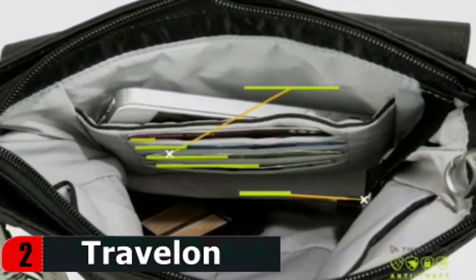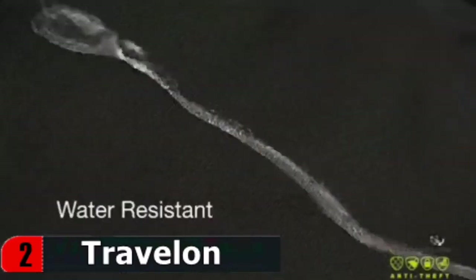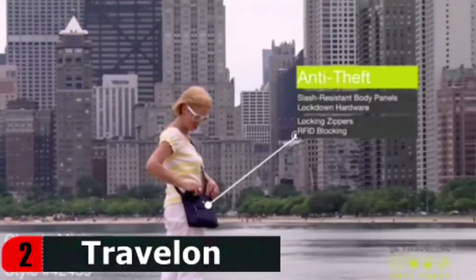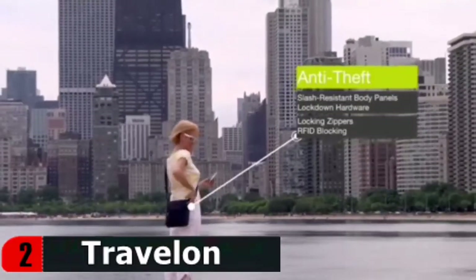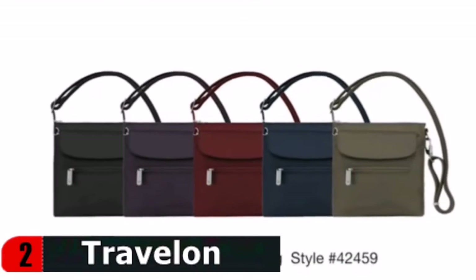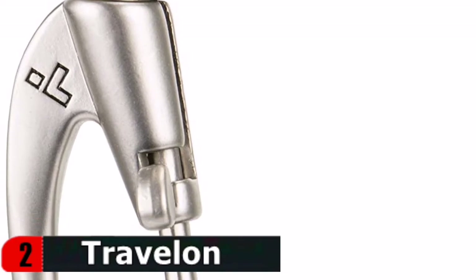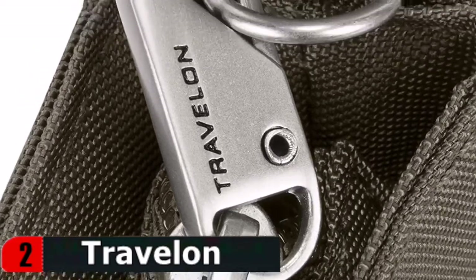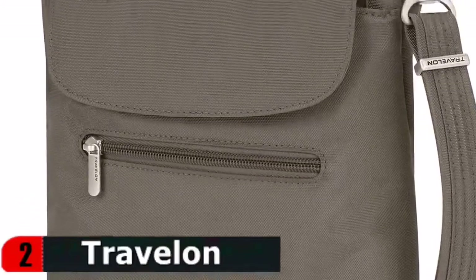The shoulder strap is adjustable for a perfect fit. An interior tethered key clip with LED light helps you find items in your bag. Made with water and dirt-resistant fabric that wipes clean, with slash resistance on both body and straps — barriers that prevent bag slashers from accessing your valuables or running off with them. Travelon bags are designed with elegant lines and clean form so every bag looks good with what you are wearing. Colors have been mindfully selected to go with most wardrobes.